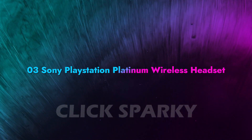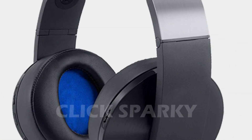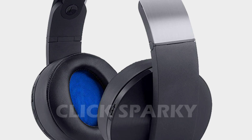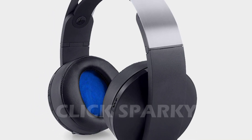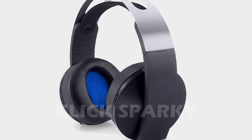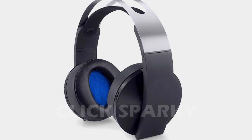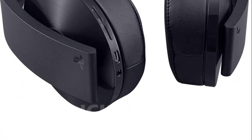Sony PlayStation Platinum Wireless Headset: When you look at the Sony PlayStation Platinum headphones, you'll notice a distinct lack of gaming aesthetics — neon colors, aggressive designs, and lights. However, the Platinum headphones have a sophisticated look that you could wear anywhere. If the PS4 game supports 7.1 virtual surround sound, you'll be able to hear it through the Platinum headsets.